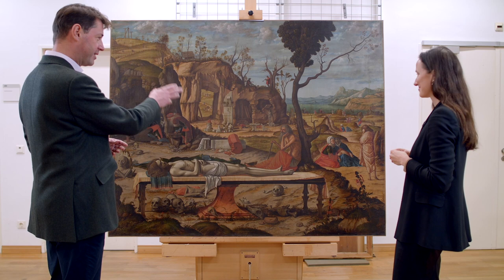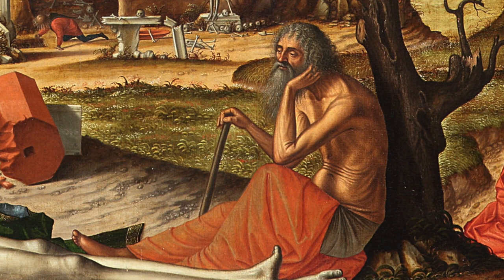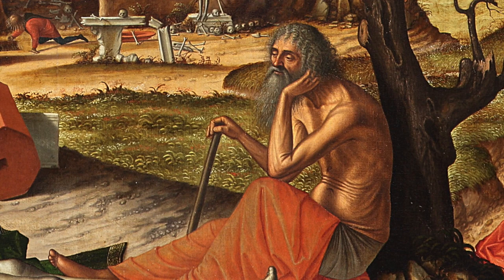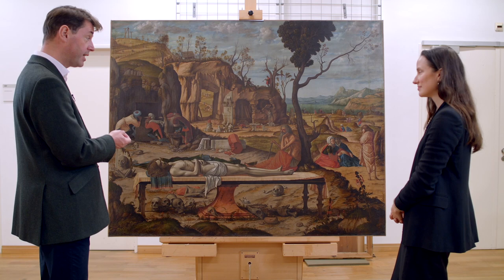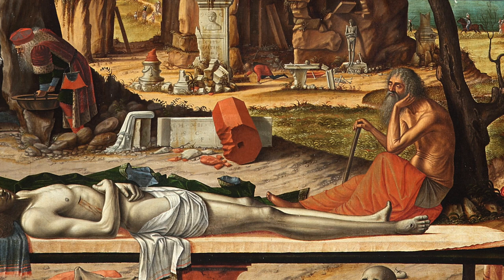These are all identifiable figures, but there's a very strange figure here — this old man seated with his back against the tree. It's an unusual composition, and for a long time people trying to interpret this painting didn't know who he was. It's only in the 1940s that it was established that he is Job, who appears in the Hebrew Bible — what Christians call the Old Testament — and for that reason he shouldn't be here at all. It's as if he stepped out of his own story into the middle of the story of Christ's death and entombment.